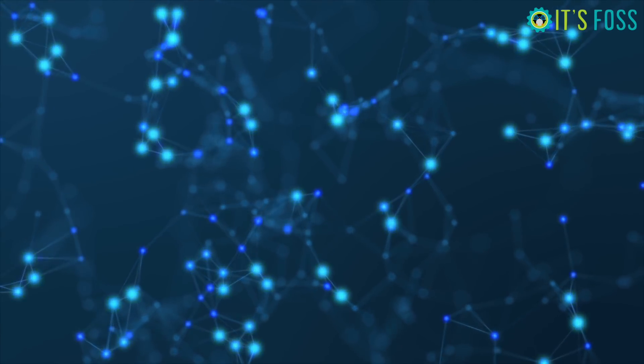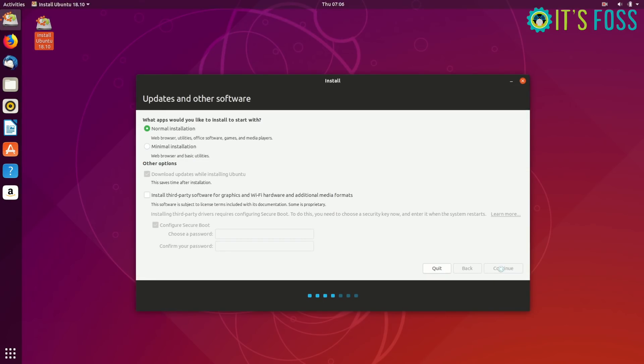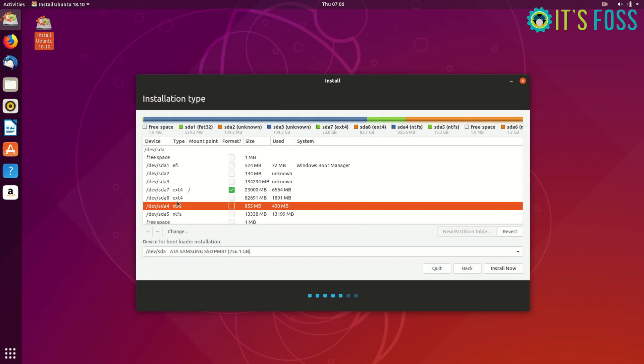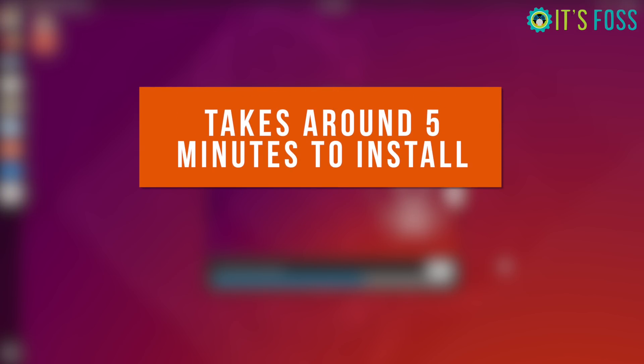The first thing that you will notice is that Ubuntu 18.10 installs way faster than Ubuntu 18.04. I'm not kidding. With the new compression algorithm, it takes about 5 minutes in the offline mode for the installation, while Ubuntu 18.04 took around 8 minutes to install.